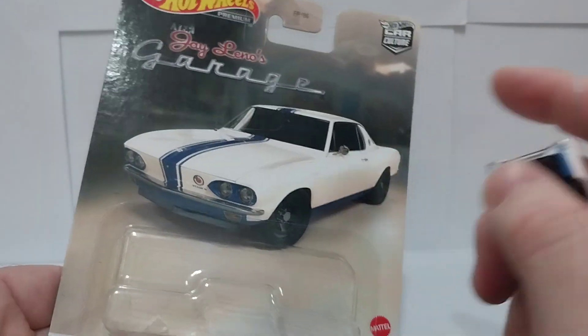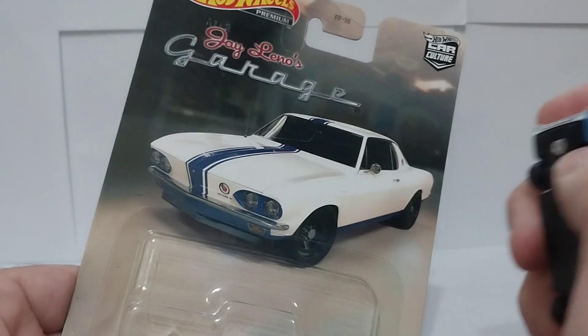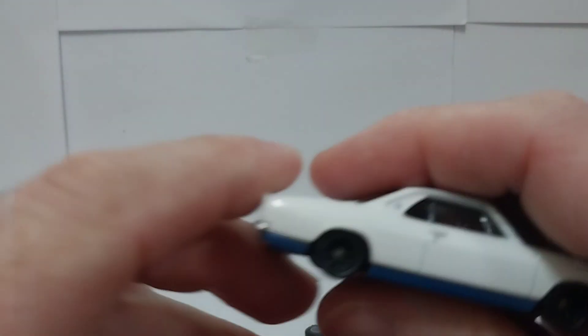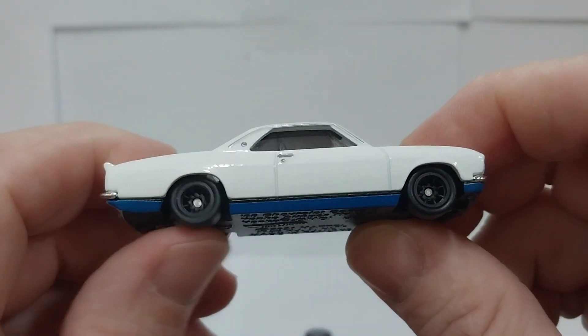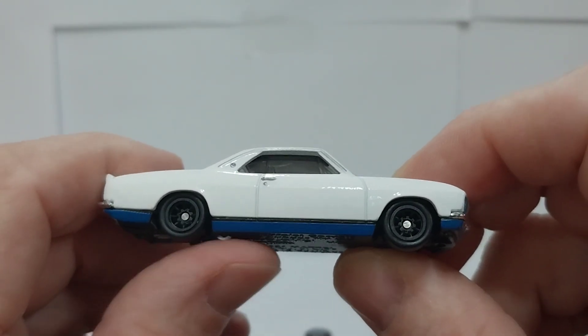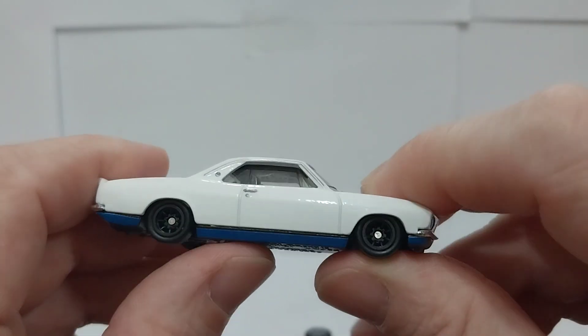These do have pretty cool card art with the Jay Leno's Garage branding. I have to open them — I love to open these things, even if I'm not going to keep them. Same style wheel as on the Lambo, like the Watanabe mini-light style wheel.